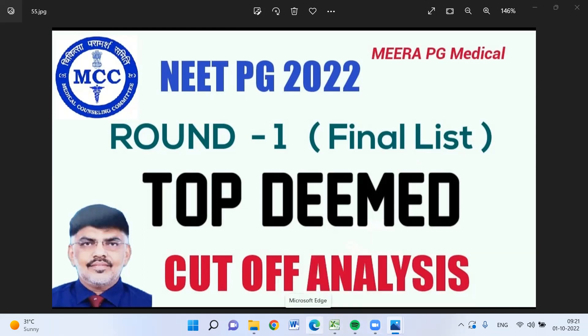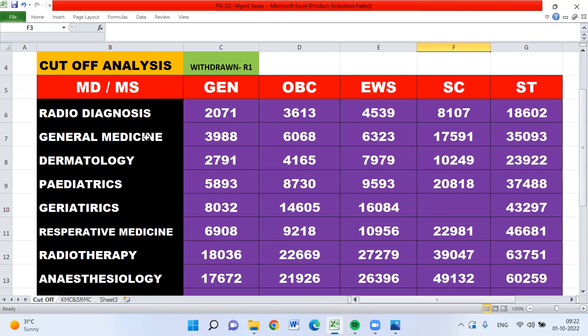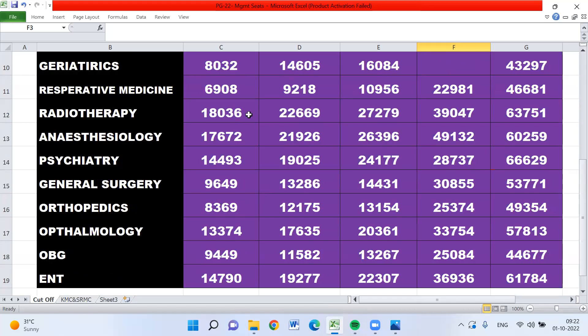Let us move on to the video now. Here we will see the cutoff analysis for the All India Quota seats. This is the range-wise highest MS/MD cutoff — there are only clinical branches I am focusing on. These are the branches and these are the cutoff ranks.